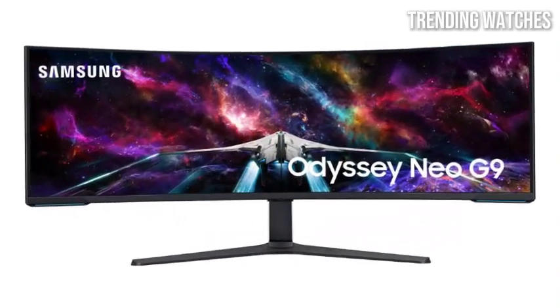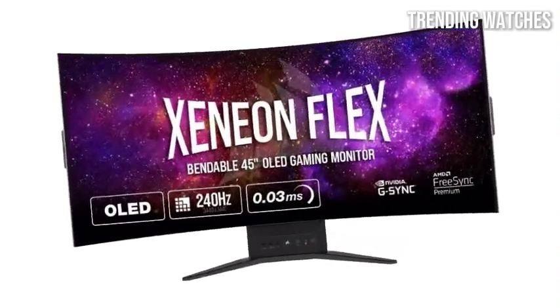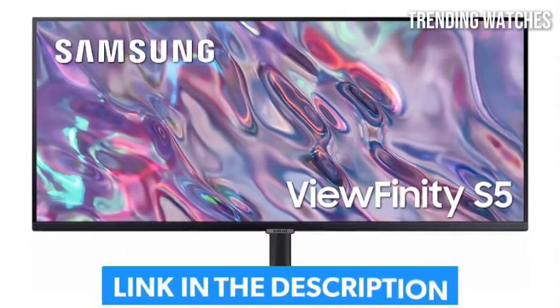Attention gamers! Welcome back to the channel where today we're counting down the best ultrawide monitors for gaming in 2025. These monitors are built for next-level immersion, buttery smooth refresh rates, and the ultimate competitive edge.